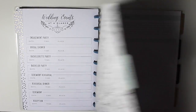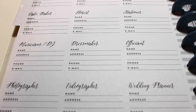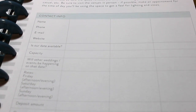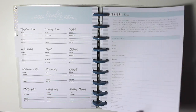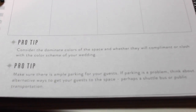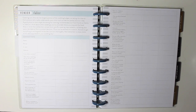This tab is for vendors and it has a really nice little pattern. This is the contact list, so anybody that you end up booking you can put all of their business or personal information here. On the other side they have questions you can ask different vendors, so when you're trying to make your decision you have all of their answers in one place. This one is for the venue and they have a good amount of questions plus pro tips.